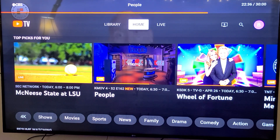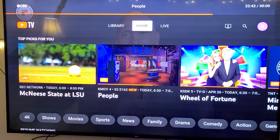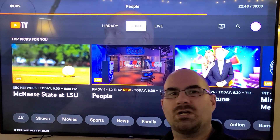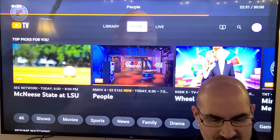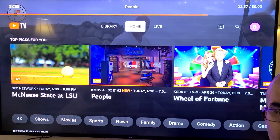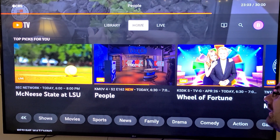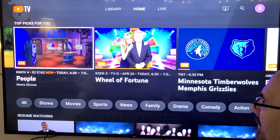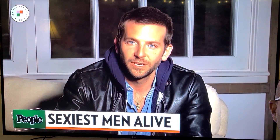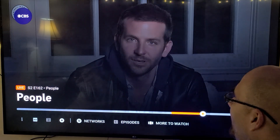YouTube TV — what is it? They are a streaming service provider. Instead of cable coaxial, you are using a wireless internet connection to use their service. I always recommend, when using a streaming service provider, to have ample bandwidth — something that can pull a lot of data usage so you can stream smoothly. Now I'm not going to demo a lot of channels because some channels will actually block the video.